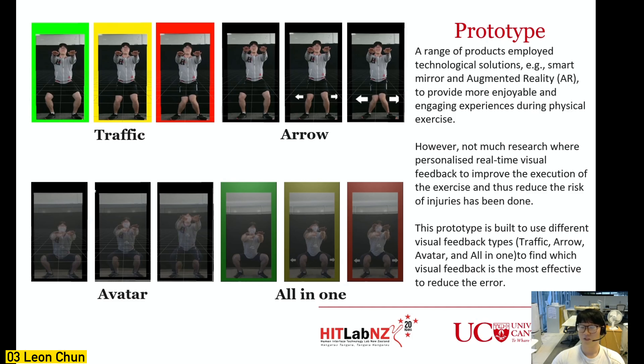The aim of this prototype project is to find out which visual feedback is the most effective. For the user test, participants did 10 squats for each type of visual feedback while their performance was measured. After each visual feedback type, participants completed a user experience questionnaire, and a short interview was conducted at the end.